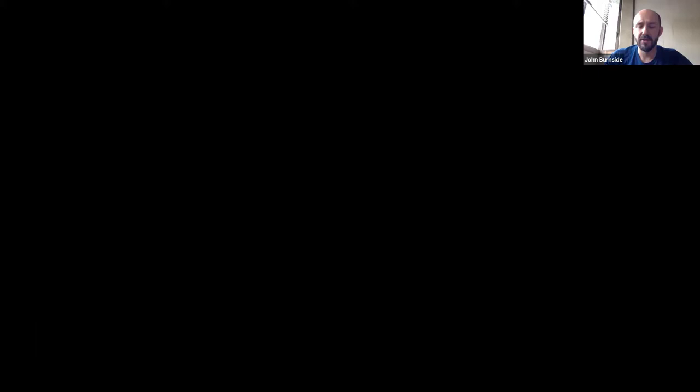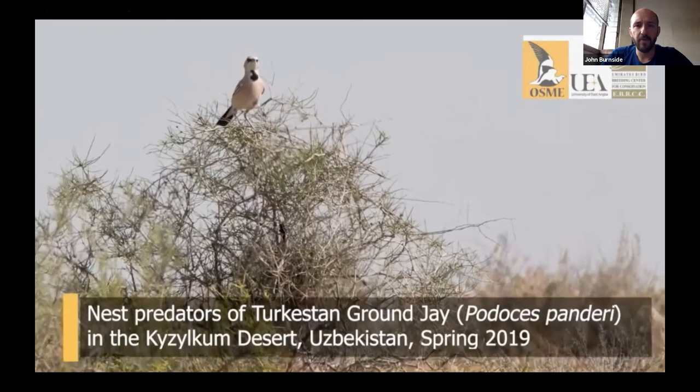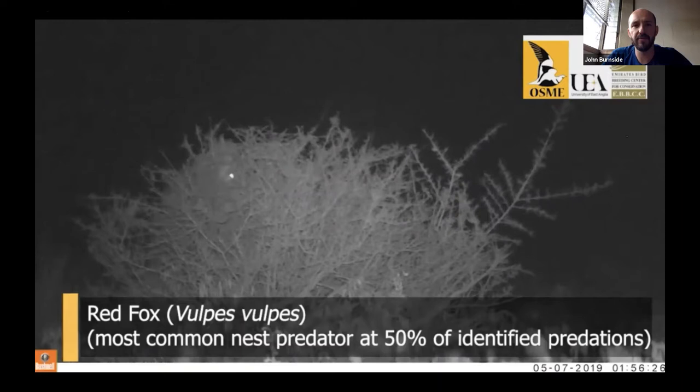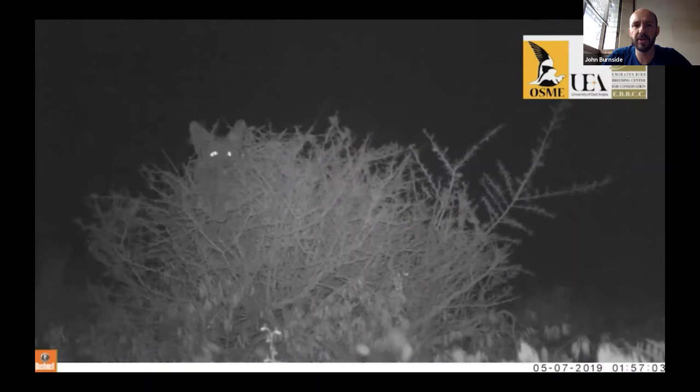Once the birds fledge, this is what they look like — a juvenile ground jay, quite distinct from the adult as it doesn't have the black patch yet. Overall, from the nests we found, about 19% successfully produced fledged chicks, meaning about 81% failed. Of those failures, the reason was predation in 88% of cases — so predation is really the main cause of failure.